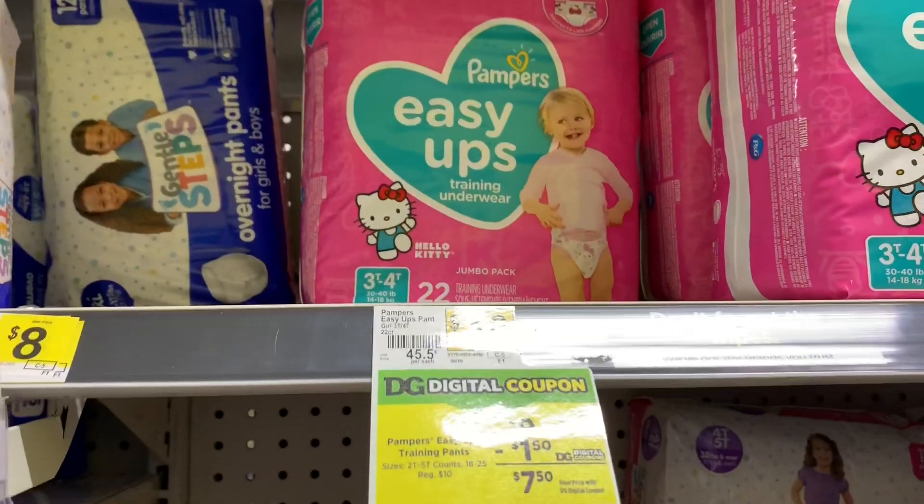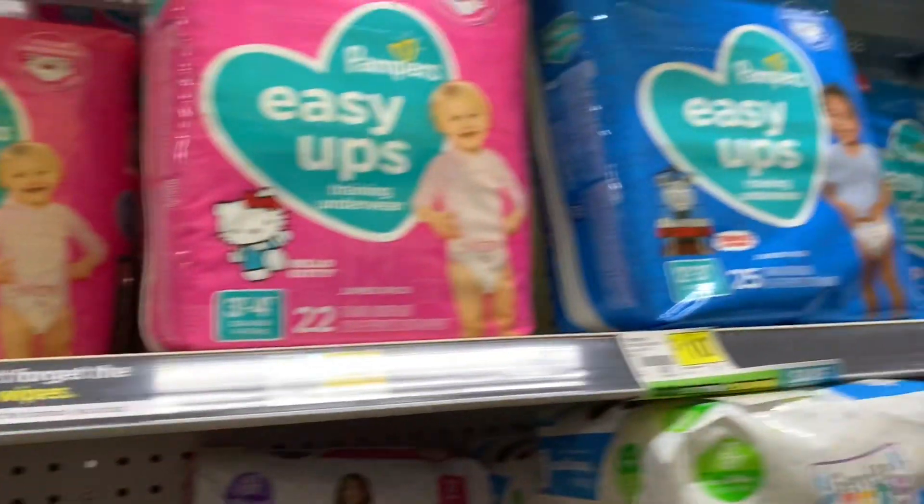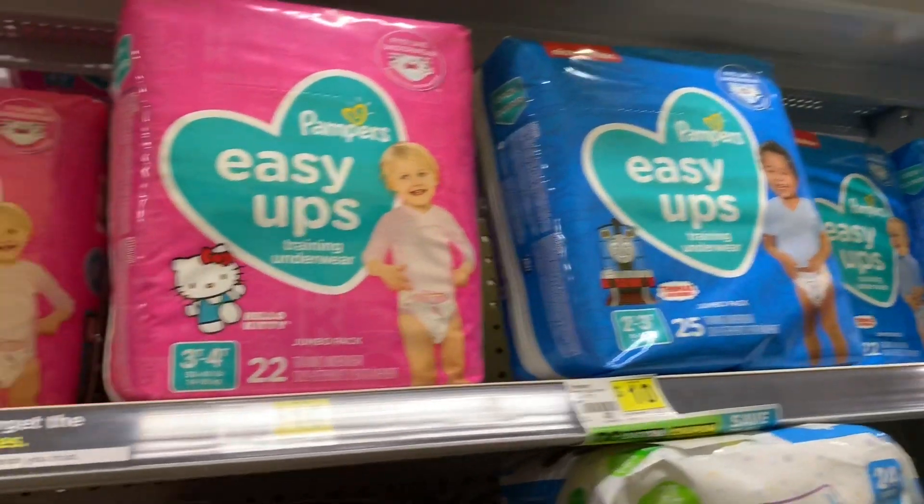Next, you want to pick up one pack of Pampers Easy Ups. They're on sale right now for $9. You can pick up a girl pack or a boy pack — it doesn't matter.